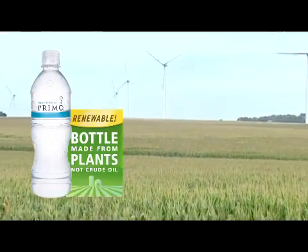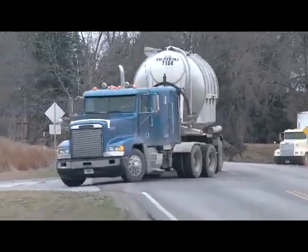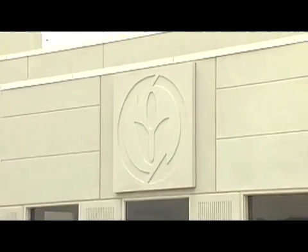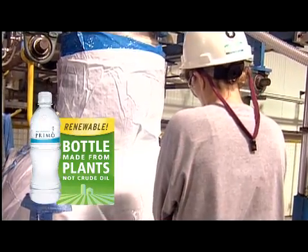This is the story of a Primo water bottle. It starts as a humble American-grown crop and makes its way to the NatureWorks facility here in Blair, Nebraska. Inside, through the miracle of science and technology, these simple plants begin their transformation into Primo water bottles.